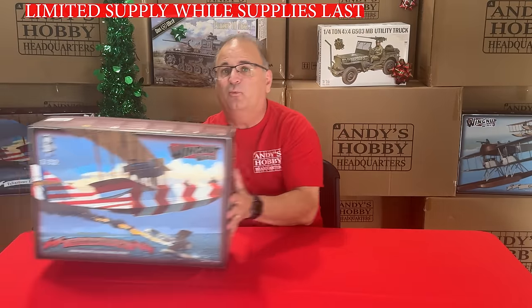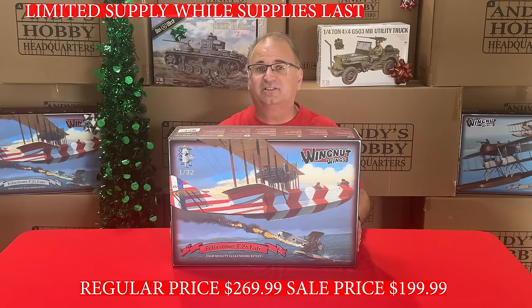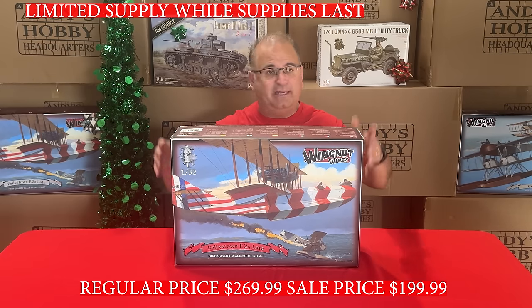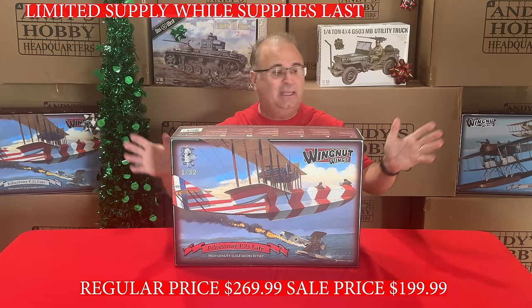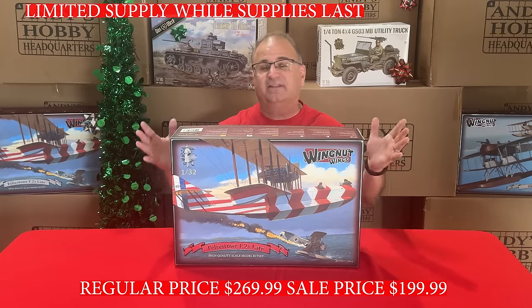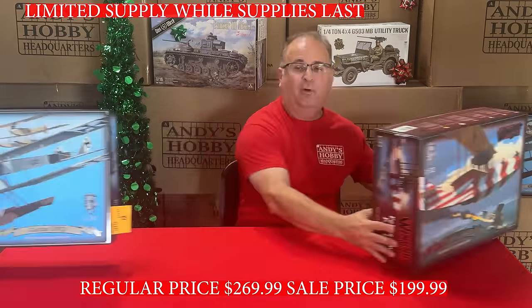Now I'm going to show you some extreme values on Wingnut Wings kits. First off, we have the Felix Stowe from Wingnut Wings — the 1/32-scale Felix Stowe. On eBay they go for stupid money. Our regular, really low price is $269.99, and we have this on sale for $199.99.